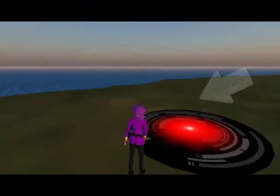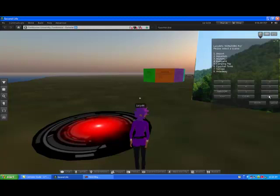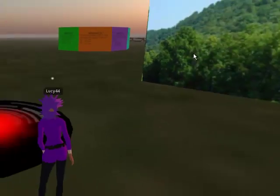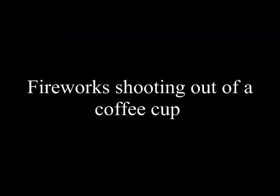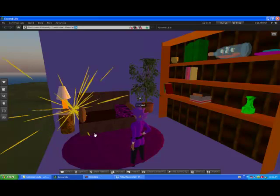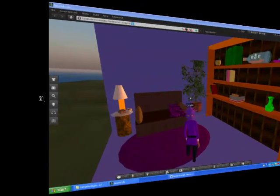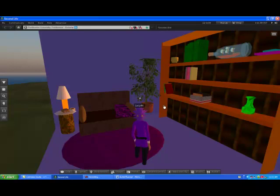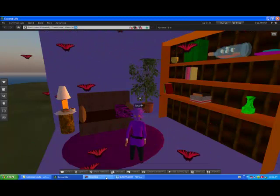And here we have a holodeck and I will be rezzing a meeting room that does a few interesting things. Shortly you'll see fireworks coming out of a coffee cup — there we go. And now butterflies flying out of a plant. These are all scripts that have been done in the Porgin 1800, which we will see at the end of this. You'll see a picture of what that console looks like.